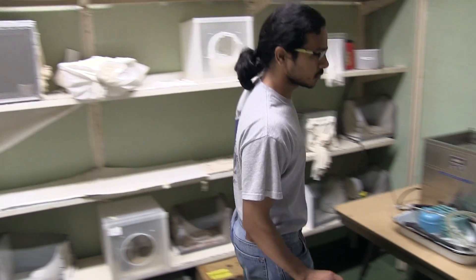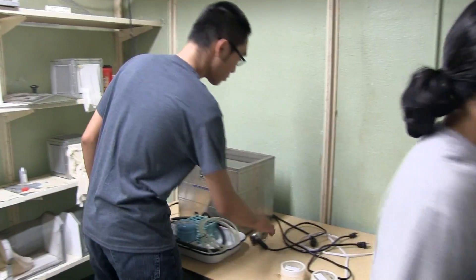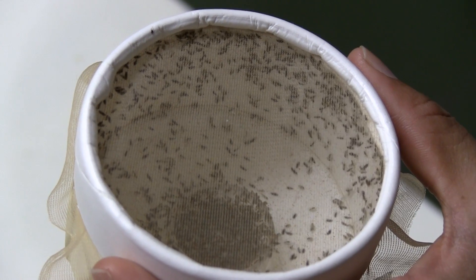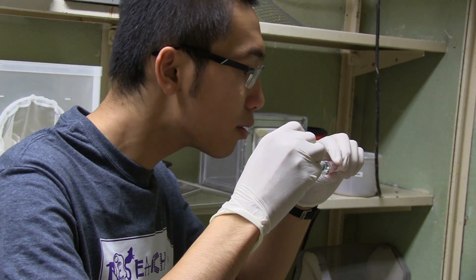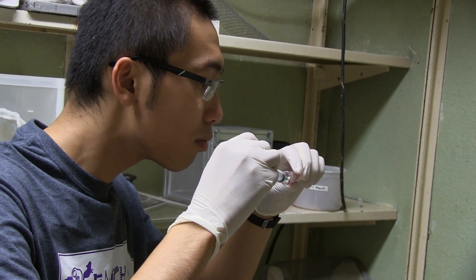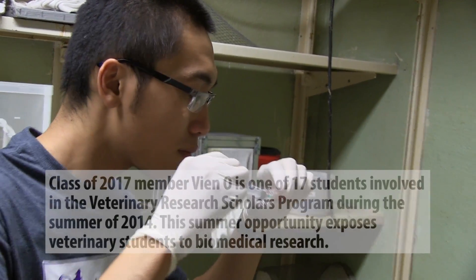We're in the insect room of the Department of Entomology at Kansas State, and we are simulating the blood feeding behavior of the biting midge, also known as Culicoides sonorensis. These midges are important because they transmit bluetongue virus and epizootic hemorrhagic disease virus, which infect cattle and ruminants in general.